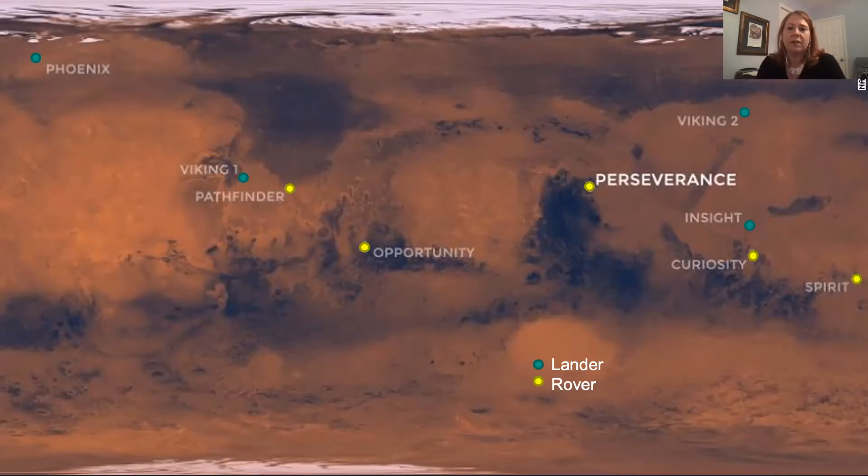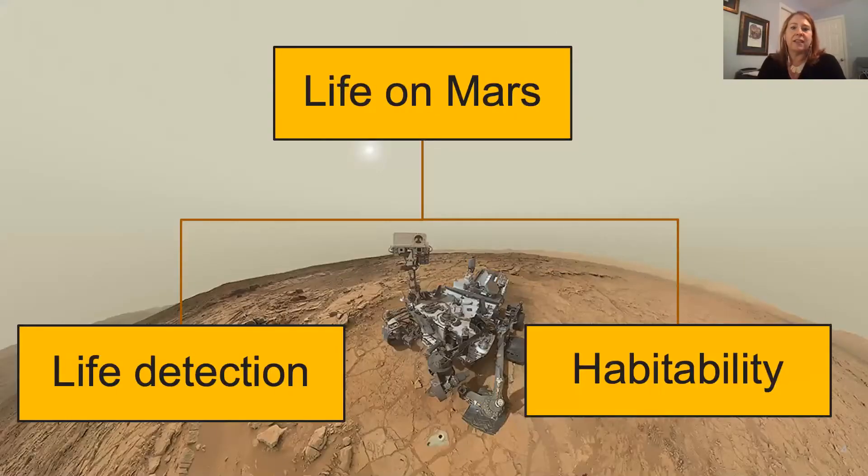Perseverance is hardly the first rover we've sent to Mars. Shown here are the locations of all the rovers and landers we've ever sent, starting with Viking in 1976. Perseverance, Curiosity — the rover I work on — and Insight are active today. When we search for life on Mars, there are usually two strategies: one is life detection, which involves looking for biosignatures, and the other is habitability, which consists of understanding whether the conditions for life ever existed.